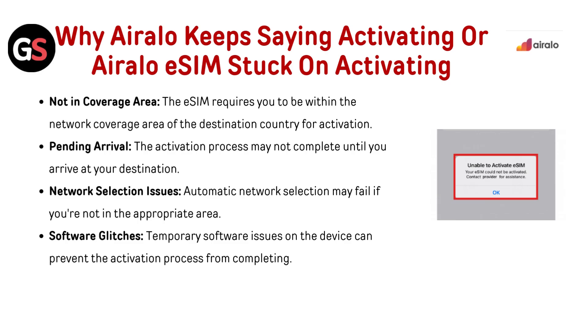Network selection issues: automatic network selection may fail if you are not in the appropriate area. Software glitches: temporary software glitches on the device can prevent the activation process from completing.